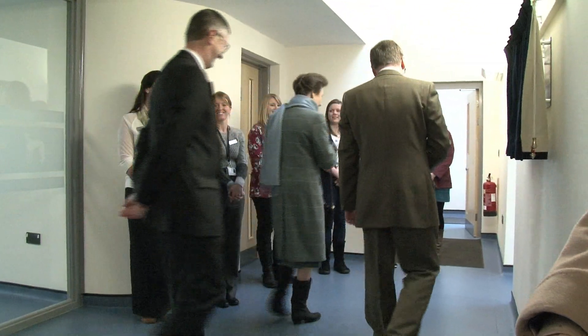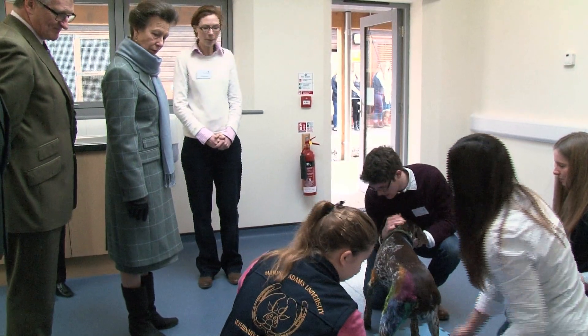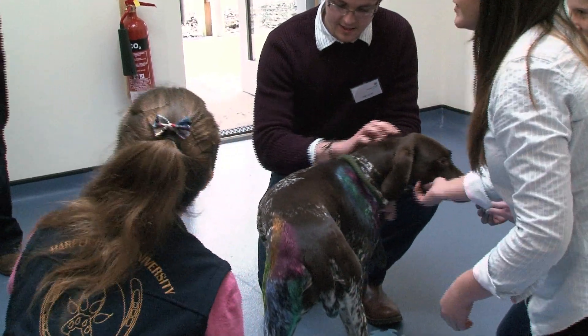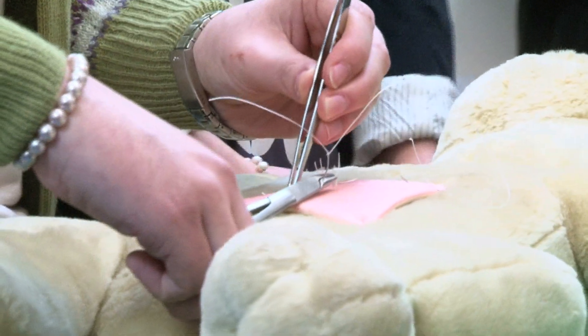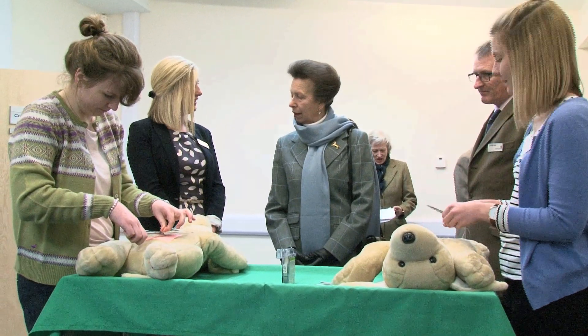Her Royal Highness the Princess Royal, Chancellor of the University, returned to Harper Adams to open two new teaching resources. The visit began with a tour of the new Veterinary Services Centre, which boasts high quality facilities such as treatment rooms and a canine hydrotherapy suite.